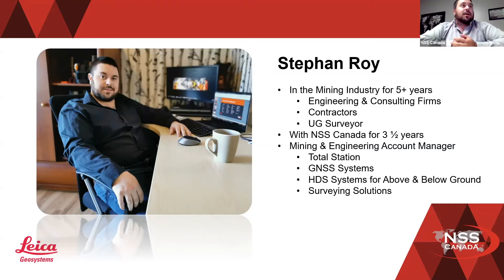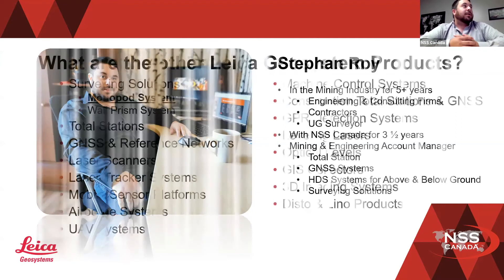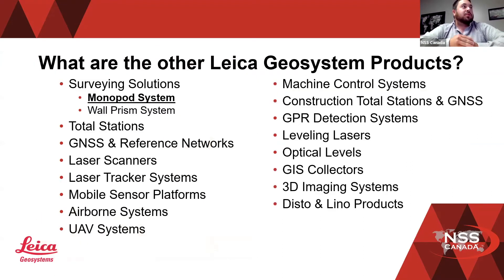I deal with pretty much all the total stations, GPS systems, high definition scanners — so that's below and above solutions for stock scanning — as well as our surveying solutions, which would be the monopod system, as well as the wall prism system for resectioning. As you can see here, we do a lot more than just total stations and GPS. We have pretty much any engineering solution, any measurement solution that you can think of.